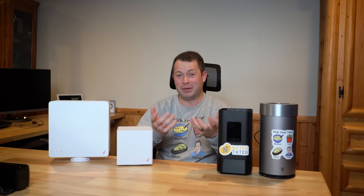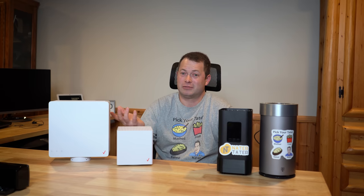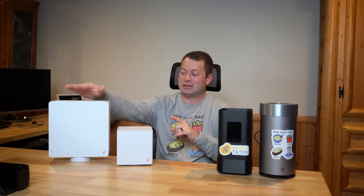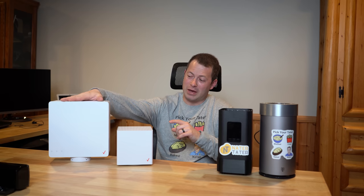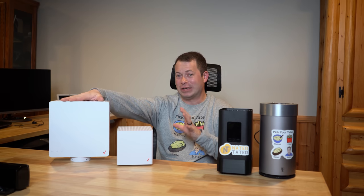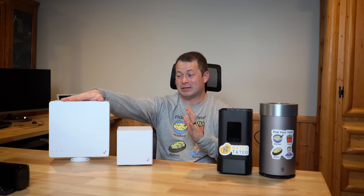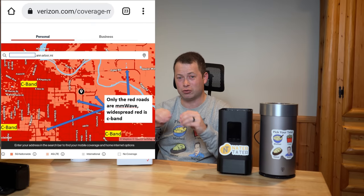Let's first start with availability, and that's probably going to be the biggest hurdle — if you can't sign up for the service, how can you get it? Let's start with this 5G millimeter wave unit from Verizon. They've made it very hard to even find this. I think they're kind of phasing it out because it's very hard to get millimeter wave service.